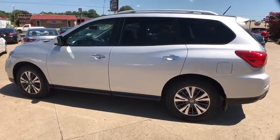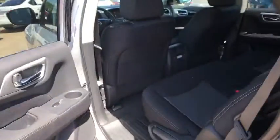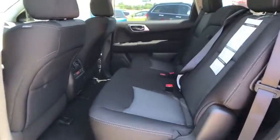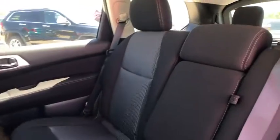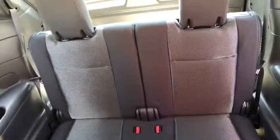Adjustable steering wheel, auto dimming rear view mirror, cruise control, keyless start, aluminum wheels, four wheel disc brakes, climate control, rear defrost, front wheel drive. Take this vehicle for a spin and see why so many shoppers are now proud owners.